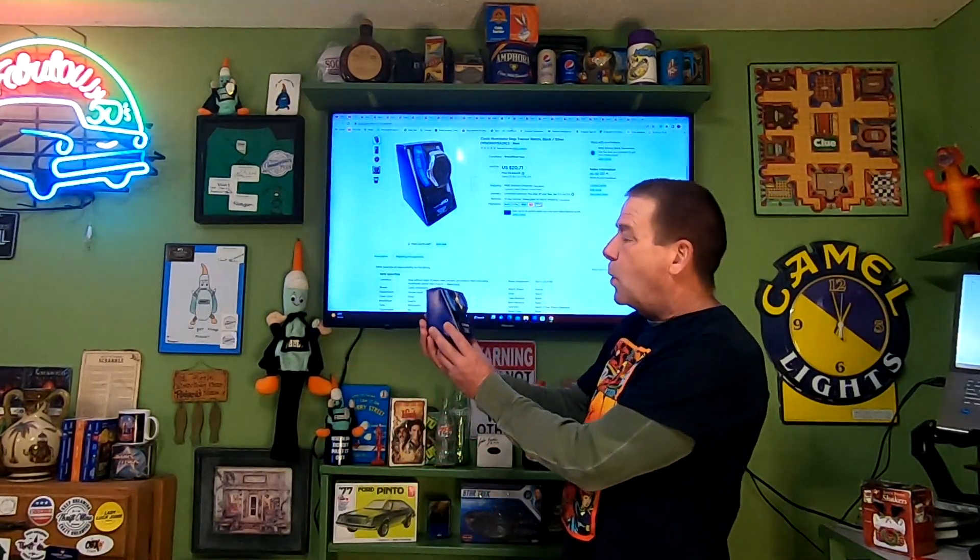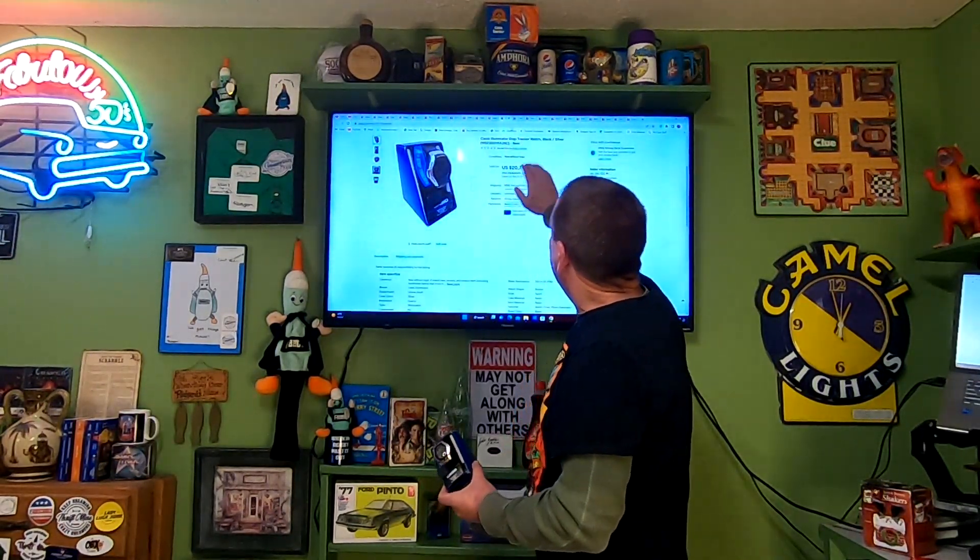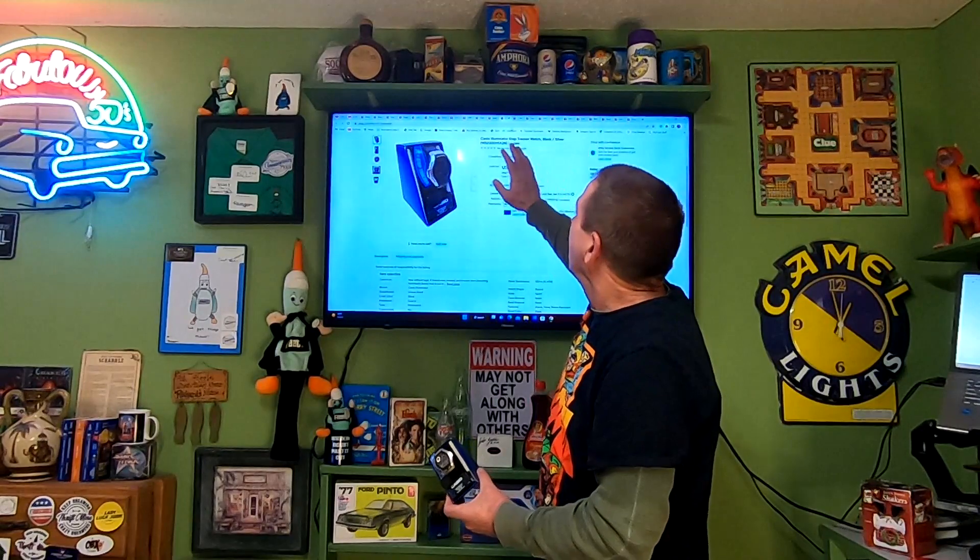Seems we have a lot of RA items going out one right after another. This one happens to be a Casio Illuminator Step Tracker watch, black/silver. I listed the model number — it is new. I'm into this for $7. This sold for $20.71 and is going free shipping. I believe all my watches have shipping on them, but not sure what happened with this one — we'll still make a little bit of money.